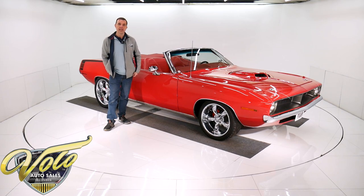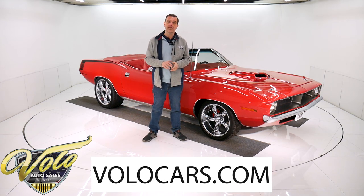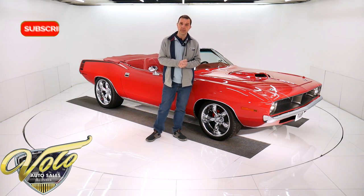And you still get the same awesome looks, the same performance — or better, actually. This has some upgrades. If you go to volocars.com, that's where you can find out all the specs on this car. Pricing will be there. Photos top to bottom. While you're there, you'll find we have a few hundred collector cars — they're all for sale.